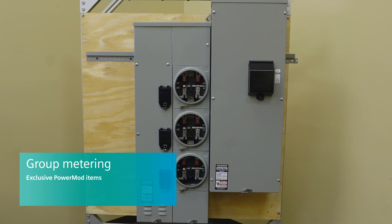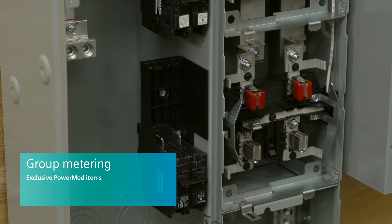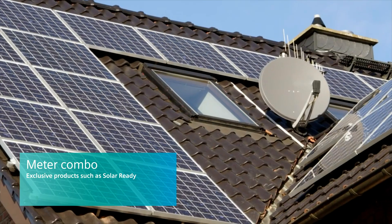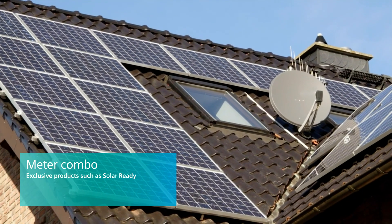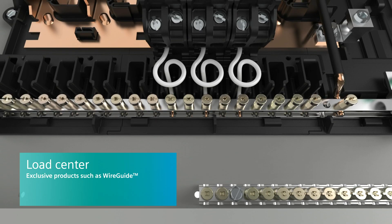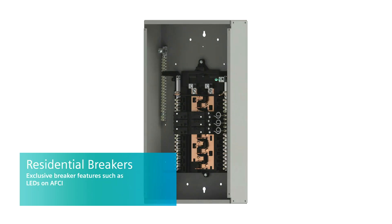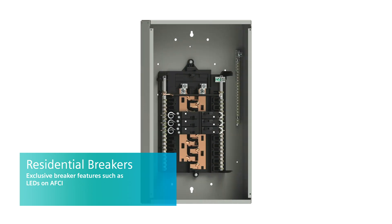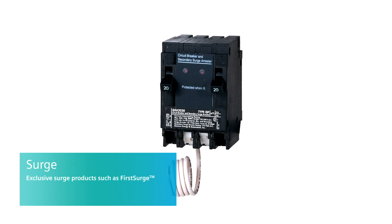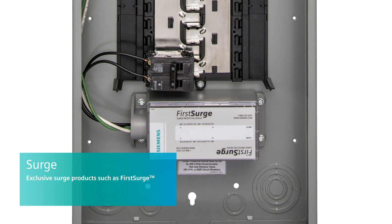Can you give us some examples within each of those segments where we have a better solution than the competitor? Absolutely. Our group metering line is called PowerMod, and it has exclusive products that no one else has, such as feed-through mains or outdoor elbows. In the single-family metering line, we have solar-ready meter combos that nobody else has. In the load center, we offer a quick-install design called WireGuy that is unique to Siemens. Our breakers feature an LED troubleshooting scheme that is different, unique, and we think better than our competition. And for surge, we offer two types — our base model as well as FirstSurge, which has an audible alarm that no one else has.